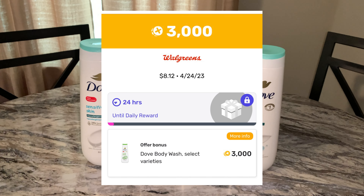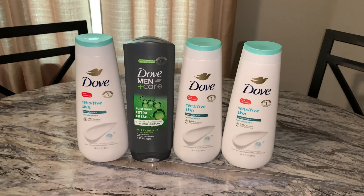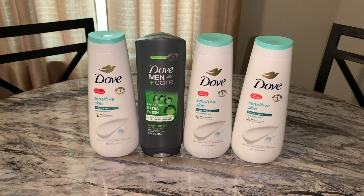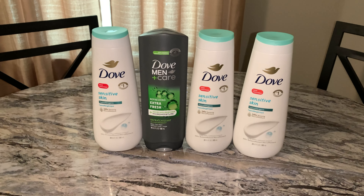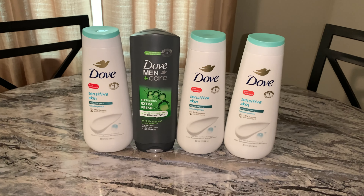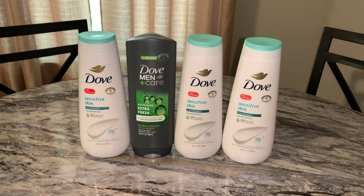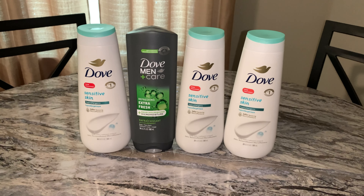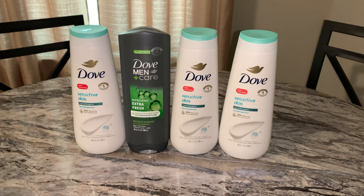That is $3. So $7 is what you paid, you got back $4 in Walgreens cash — that is $3. Submit your receipt to Ibotta and get $3 in rewards.